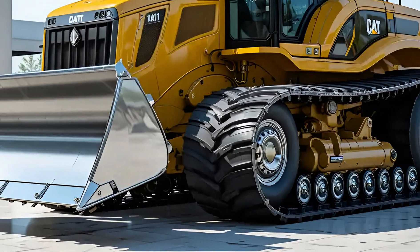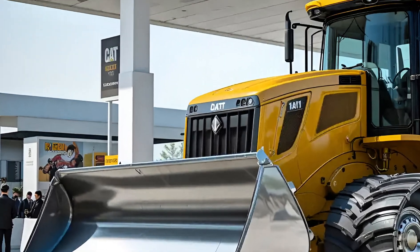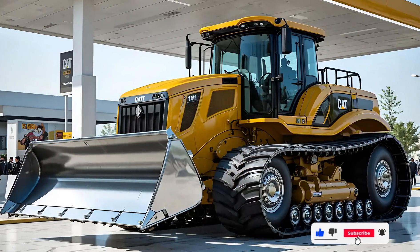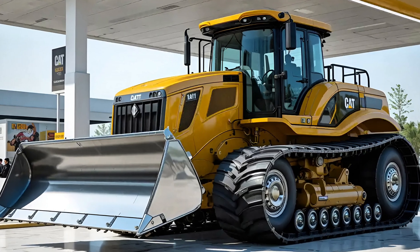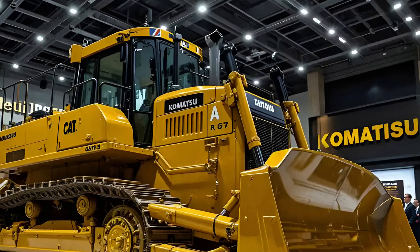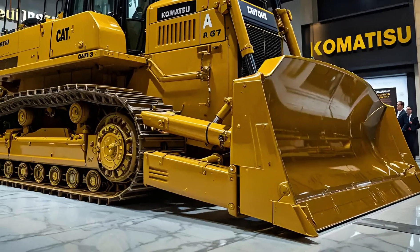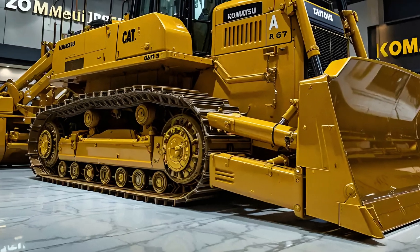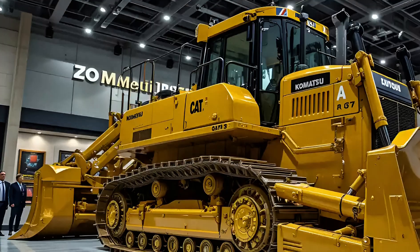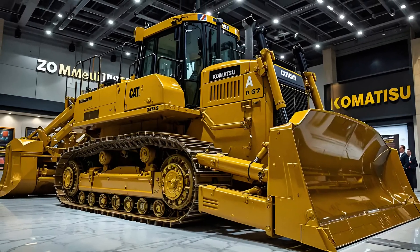Inside the redesigned cab, Cat has introduced a world of comfort and control. From 2025 onward, the D11's cockpit feels more like a luxury command center than a heavy-duty work machine, with advanced touchscreen controls, adaptive seat suspension, and reduced cabin vibration. The cabin is sealed tight to reduce noise and dust, with air filtration that keeps the atmosphere clean even in the most brutal environments.